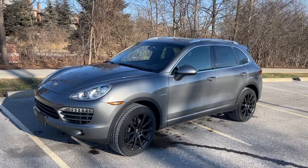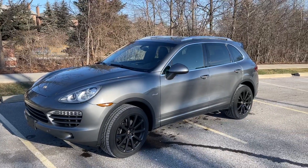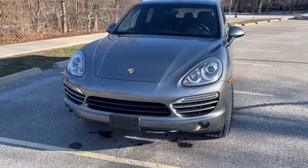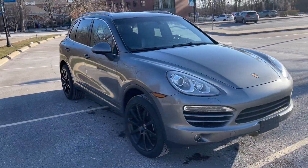This is a 2014 Porsche Cayenne, and this is a diesel. These are incredible — unbelievable fuel efficiency. You get about 6 litres per 100 kilometres on the highway, between 6 and 7 litres per 100 kilometres.